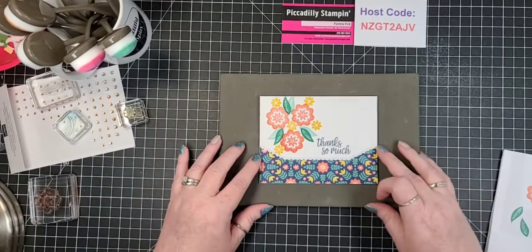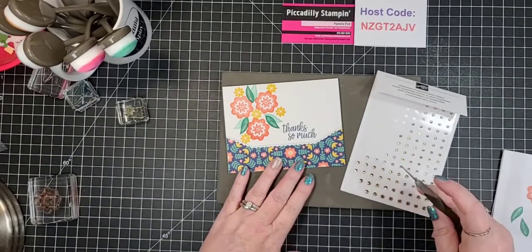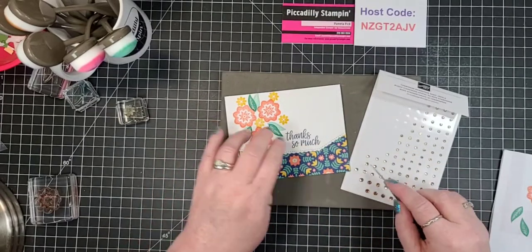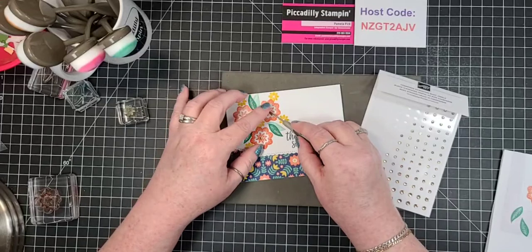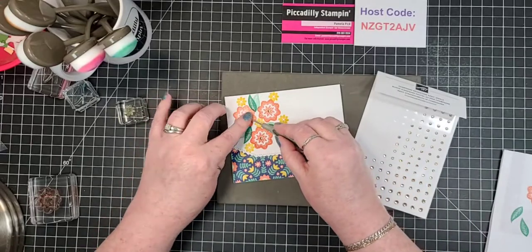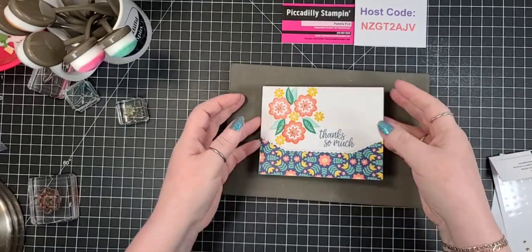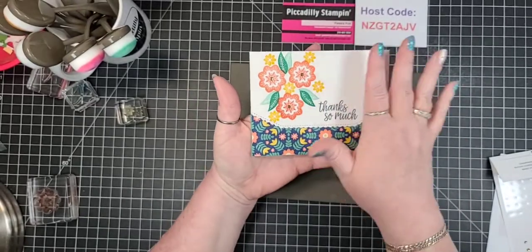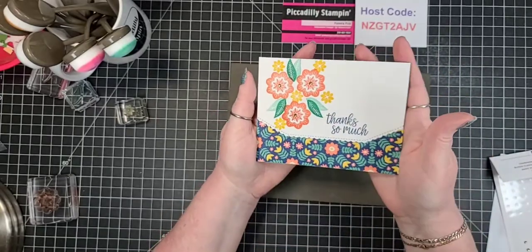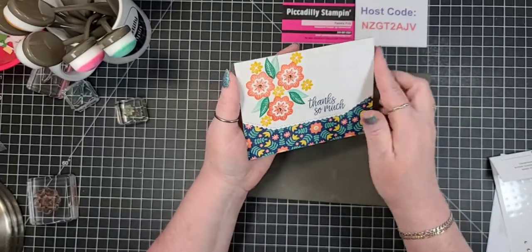To finish this off — I don't think this needs much, this is one of my simpler cards — I'm going to use the beautiful champagne rhinestones, just in the center of the largest flowers. I love the negative space in the card; I love how it is still symmetrical but offset. It gives that symmetrical pattern a little balance. If you wanted to, you could add some bows or maybe even baker's twine, but for me I think this is absolutely gorgeous just like it is.